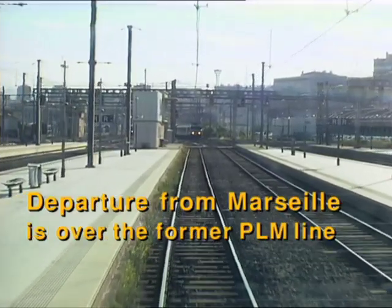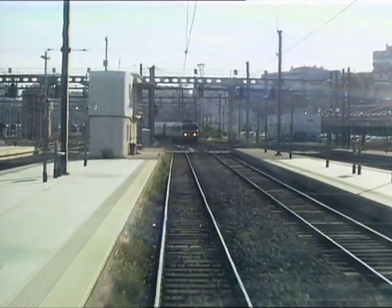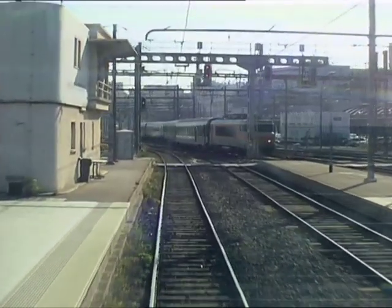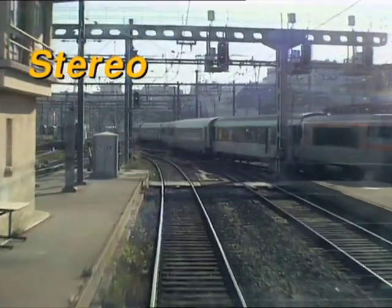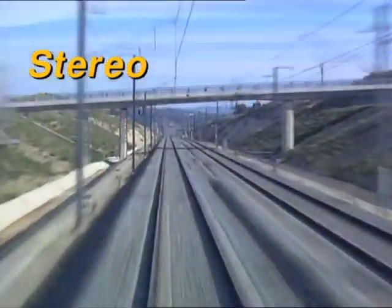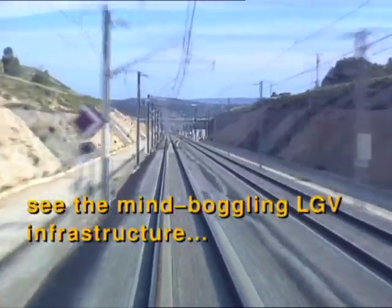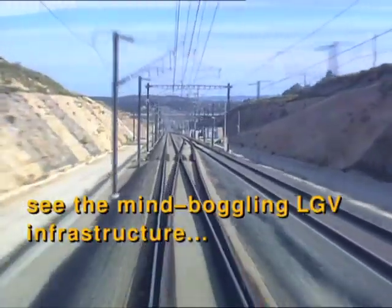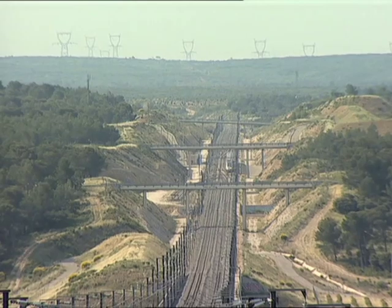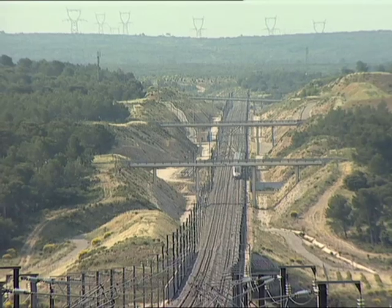For the first 8 kilometres, we are travelling over the former PLM tracks through the outskirts of Marseille. Here you can clearly see the remarkable construction of the Mediterranean route, given the difficult topography of the region.